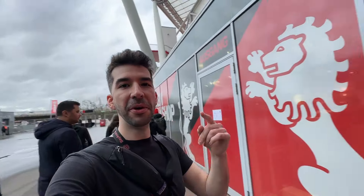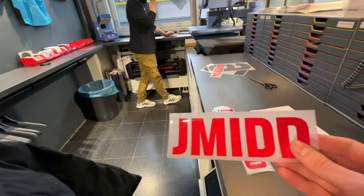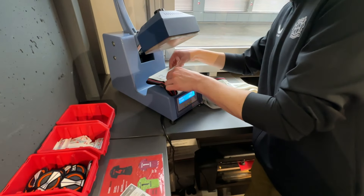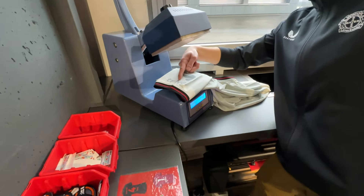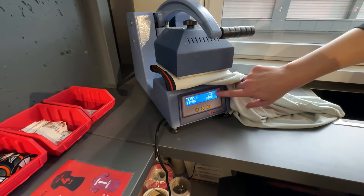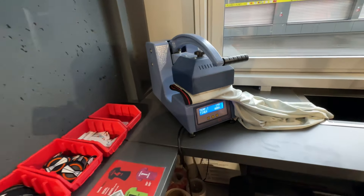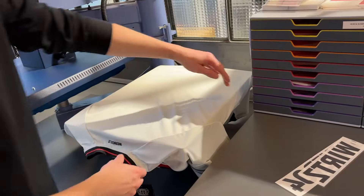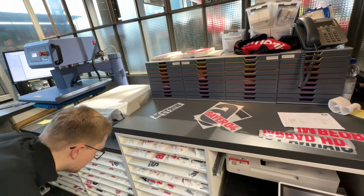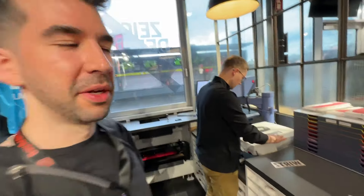We're gonna go into the Bayer No Fear Fan Shop and customize our own jerseys. The most popular names are Wirtz, Grimaldo, Palacios, and Tella — but Wirtz by far. Since I already have the Grimaldo kit that Bayer customized for me last year, I decided to go with the Florian Wirtz number 10 this time.